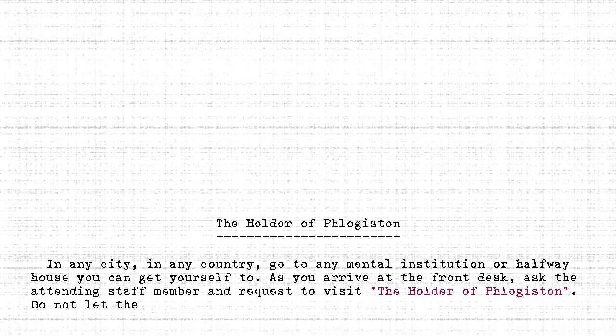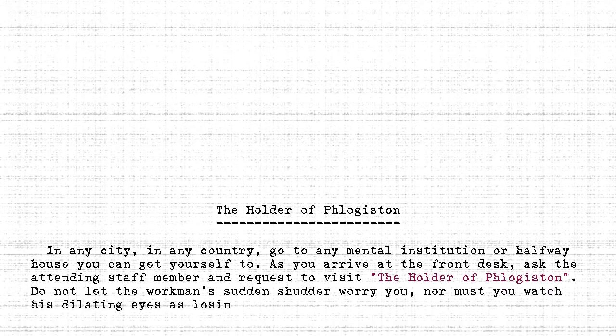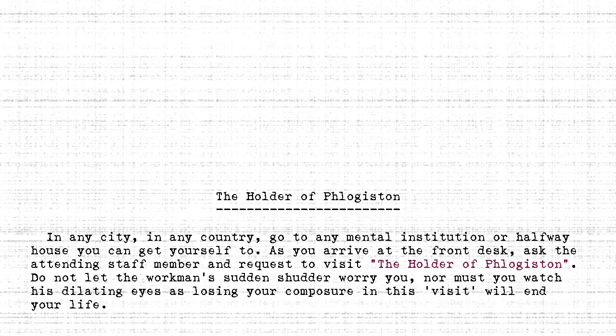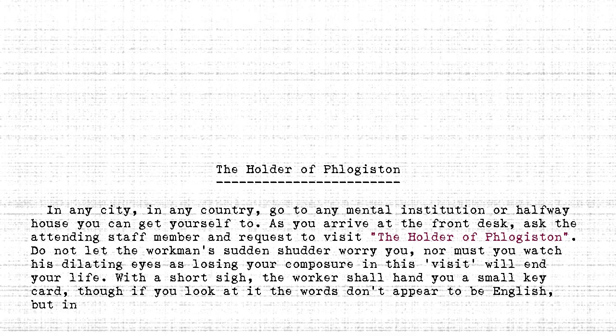Do not let the workman's sudden shudder worry you, nor must you watch his dilating eyes, as losing your composure in this visit will end your life. With a short sigh, the worker shall hand you a small keycard, though if you look at it, the words don't appear to be English, but in some incoherent gibberish symbols.